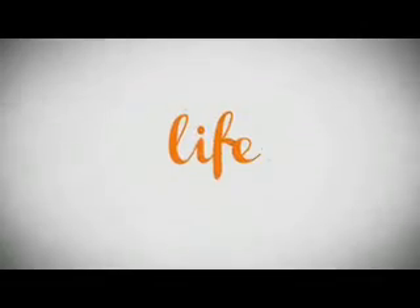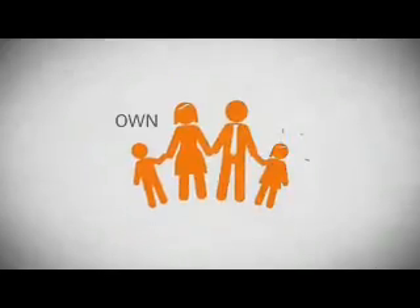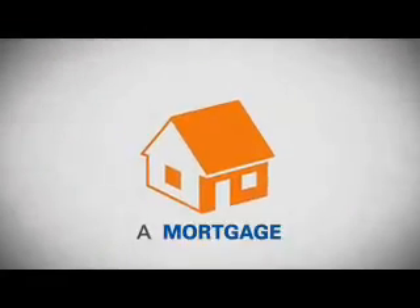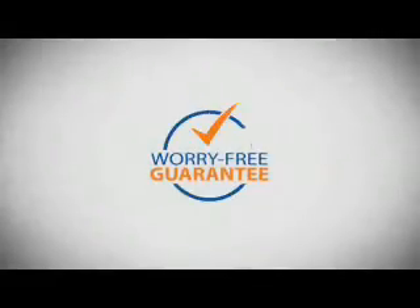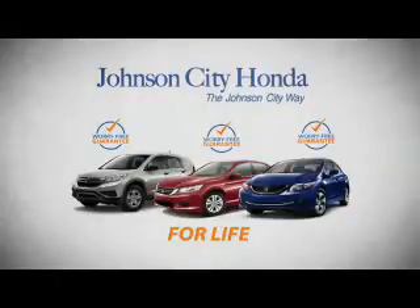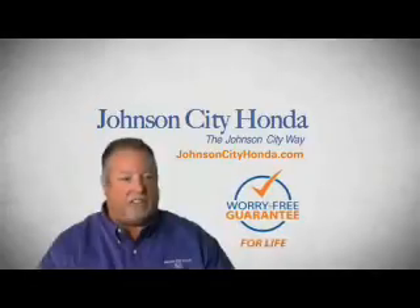Life — it's a long time to be certain about something. It's longer than you'll have any job, and longer than it takes a child to grow up and start their own family. Life is longer than it takes to get a college degree, and longer than it takes to pay off a mortgage. And yet life is how long Johnson City Honda stands behind your new or quality pre-owned vehicle, because we want you to be our customer for life. A lifetime warranty at no extra cost. That's the Johnson City way.